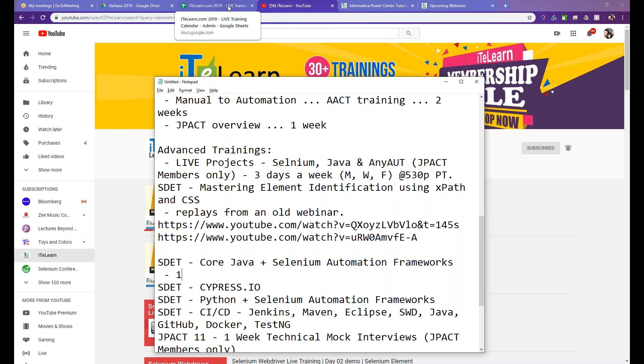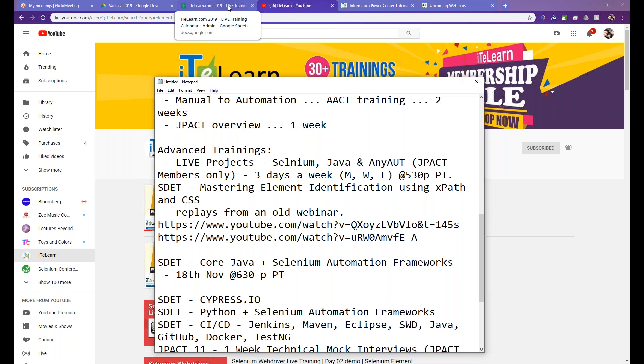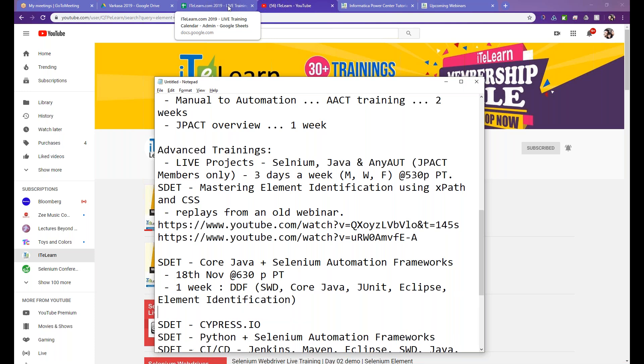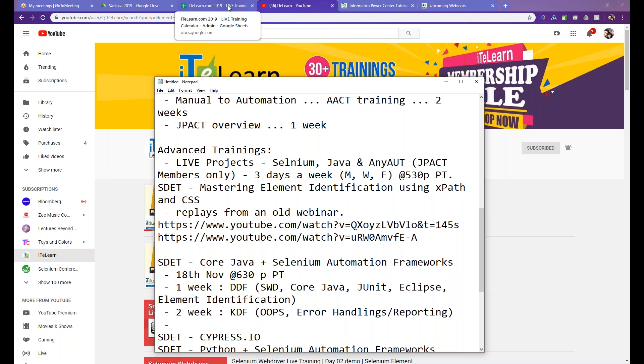The main training starts from November 18th at 6:30 PM Pacific time. I'll divide it into a few components. The first week will focus on building a Data-Driven Framework (DDF), through which you'll get exposed to Selenium WebDriver, Core Java, JUnit. We will install Eclipse, cover technical details, and go deeper on element identification. The second week will focus on building a Keyword-Driven Framework — covering OOP concepts, how to create a solid keyword-driven framework, error handling, reporting, and more advanced coding.